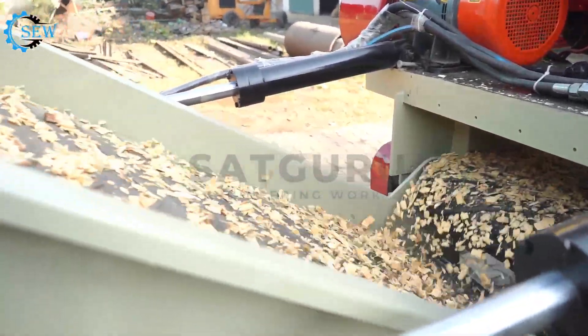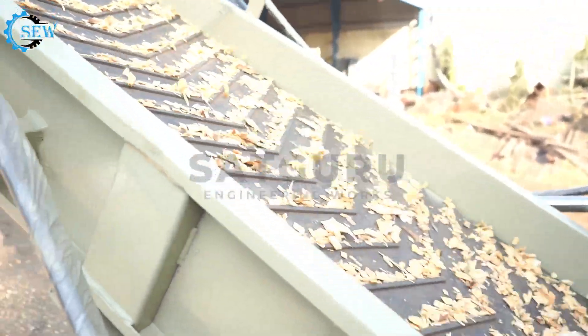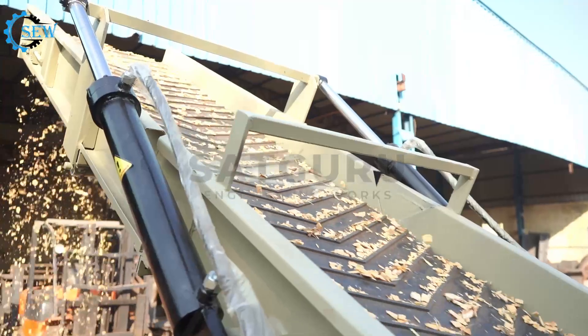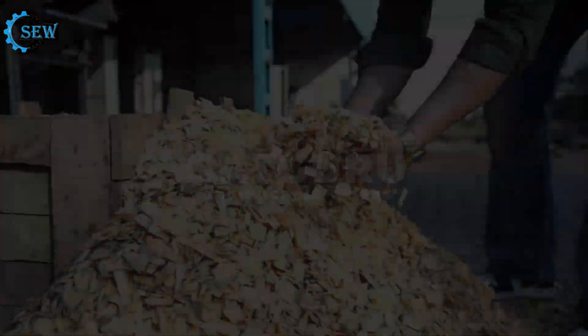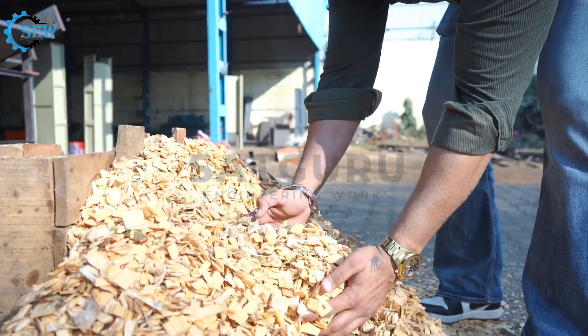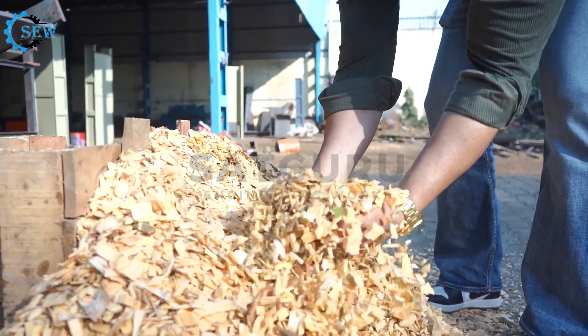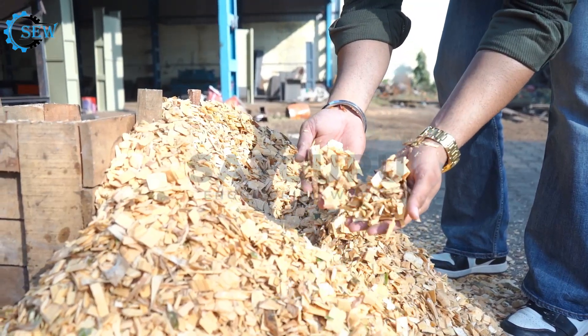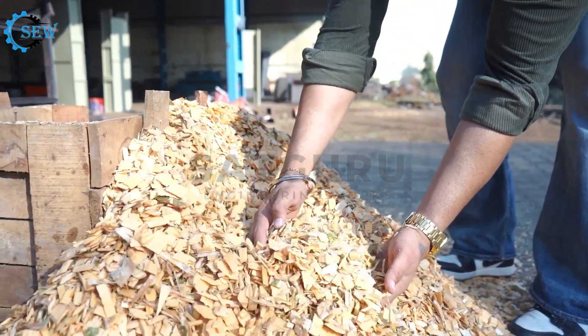This feature is highly beneficial because it provides versatility, enabling the chipper to meet specific needs depending on the application. The output size can vary from small, fine mulch to large, coarse chips, and it is essential to choose the right size based on the application.